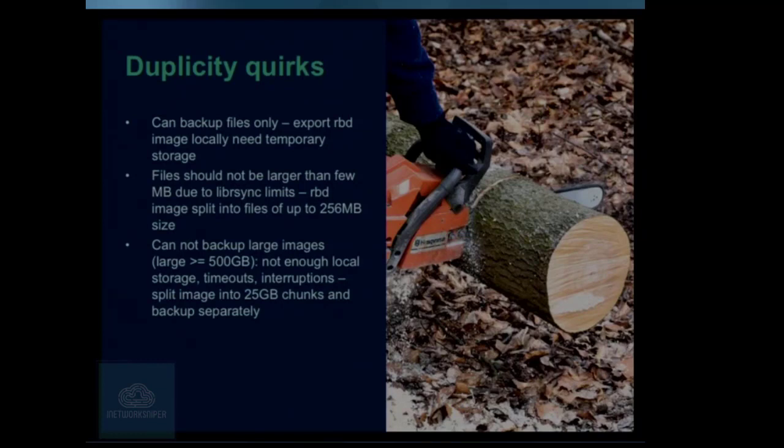We also had problems with Duplicity because it doesn't tolerate large files. If you go beyond a few hundred megabytes, the rsync algorithm used inside Duplicity starts having performance issues — you just have CPUs maxed out, wait a few hours, still waiting, and nothing works. Our colleagues at OVH said you need to split — chop into smaller pieces, you can only back up smaller pieces. And that's what we started doing.